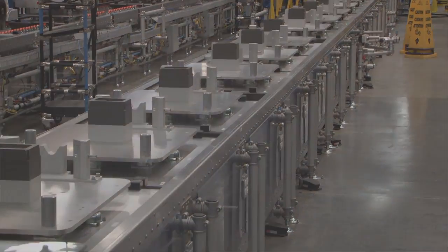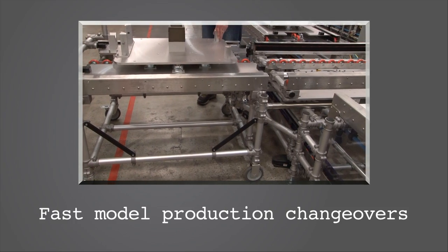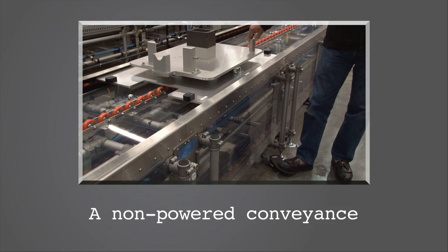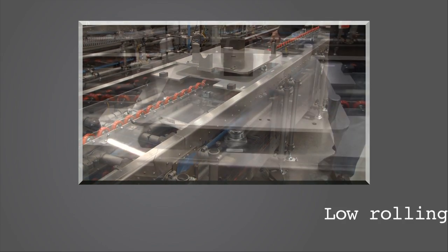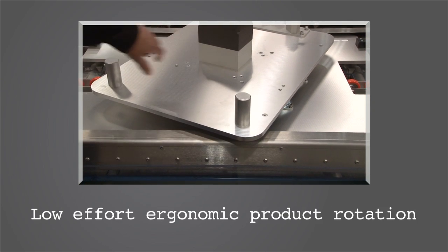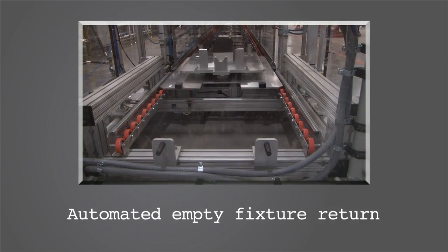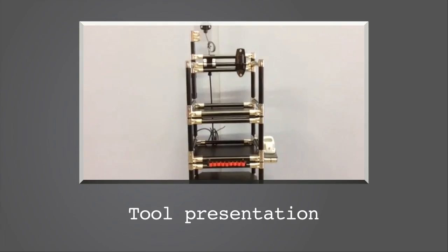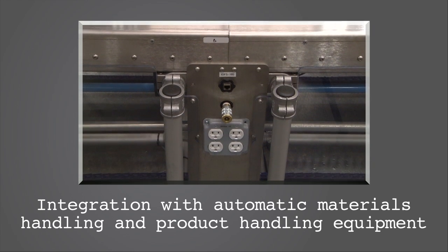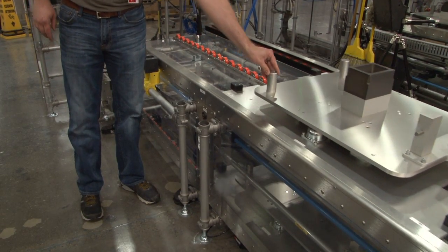Some of our client's specifications included scalable modular design, fast model production changeovers, improved ergonomics, a non-powered conveyance, low rolling resistance, universal fixturing for mixed model, low effort ergonomic product rotation, ESD protection, error proofing, automated empty fixture return, tool presentation, enhanced safety features, and integration with automatic materials handling and product handling equipment. Along with the design criteria outlined was an aggressive implementation timeline.